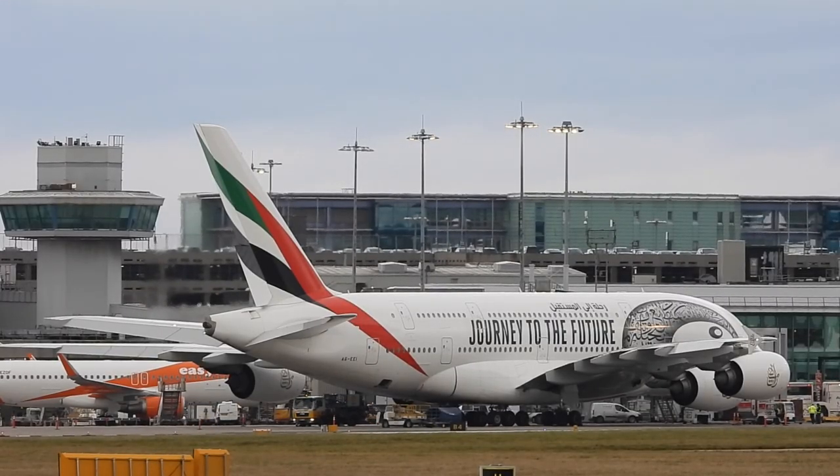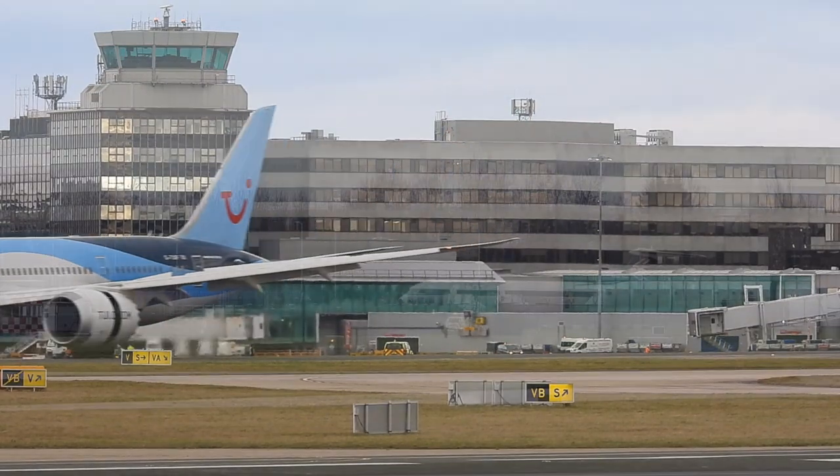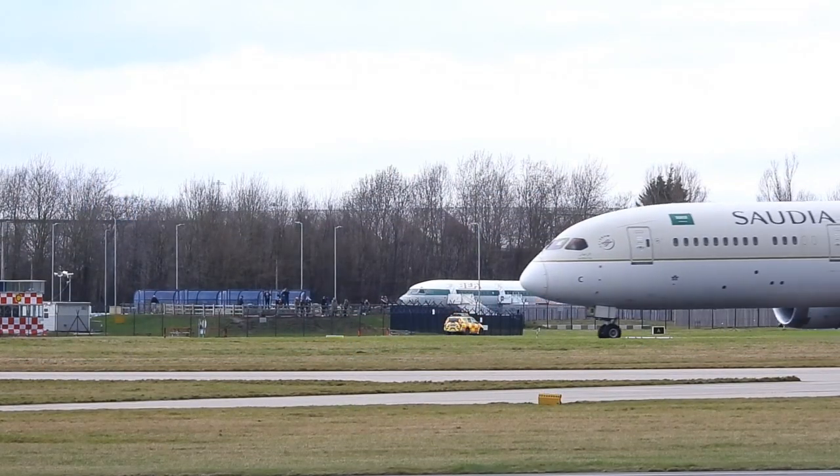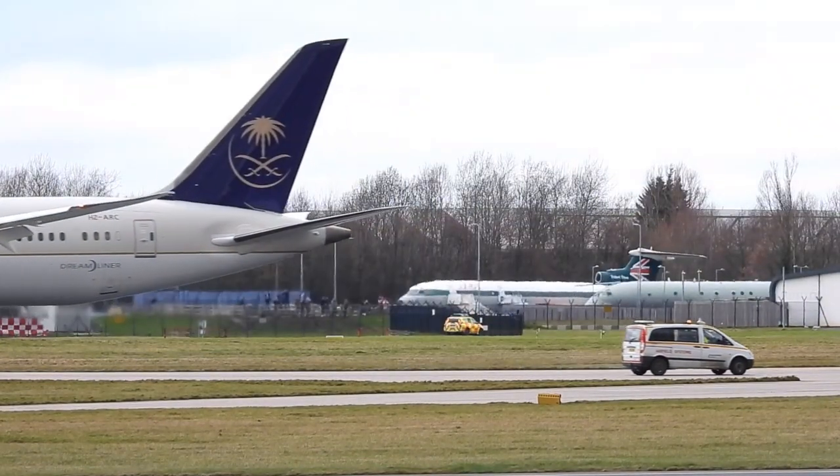On Ringway Manchester it's the little details that count. 1999 was the year that, while the building works were in full swing, a company called Delta Sound commissioned Direct Communications Ltd to build an antenna of a more unusual kind.